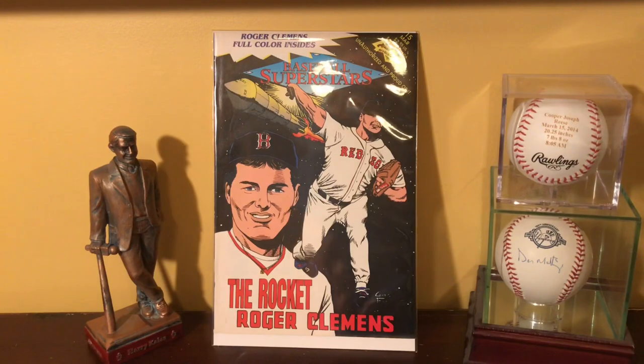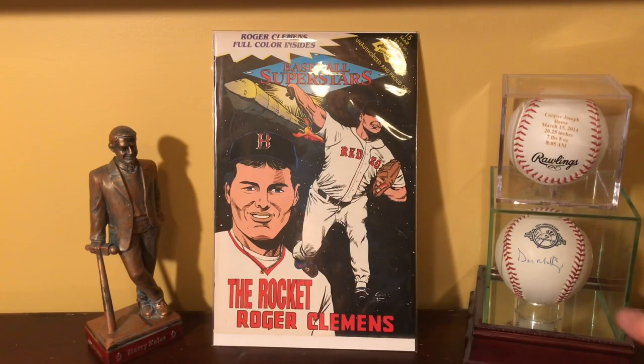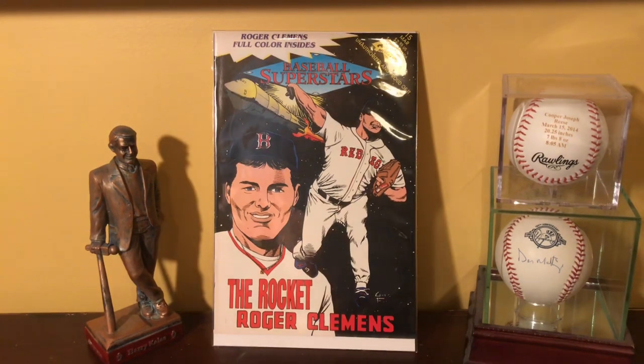The other thing I just showed is two of my favorite baseballs. This one was given to me by my wife as one of my wedding day presents — that's my Don Mattingly signed baseball. And this one my wife also gave me after our son Cooper was born. It has all of Cooper's information on the baseball about my son Cooper.